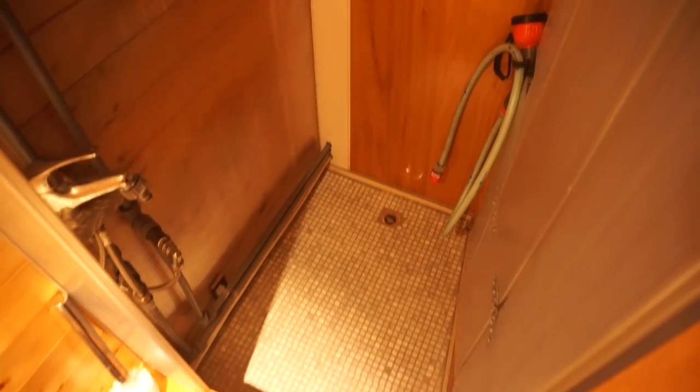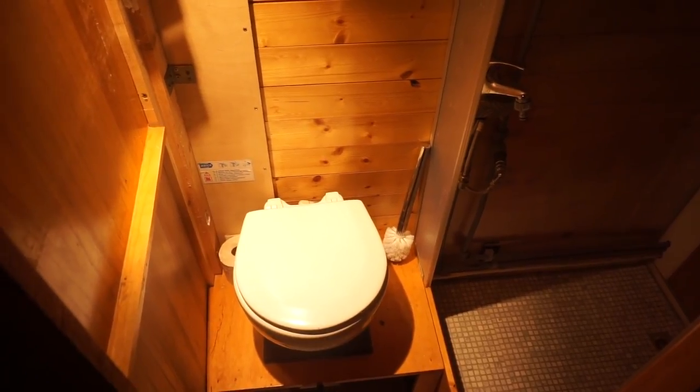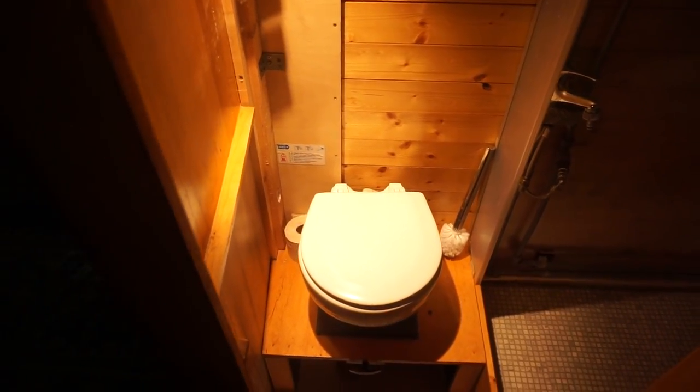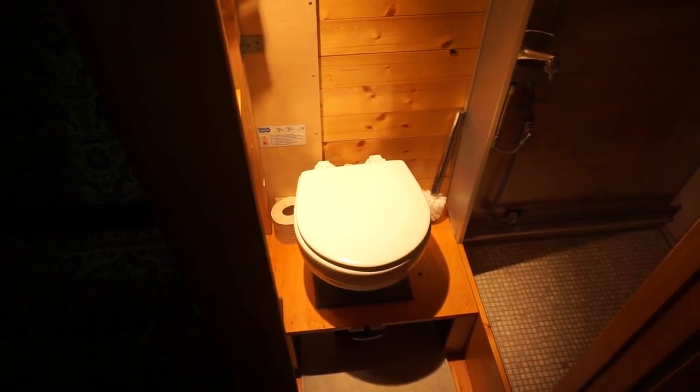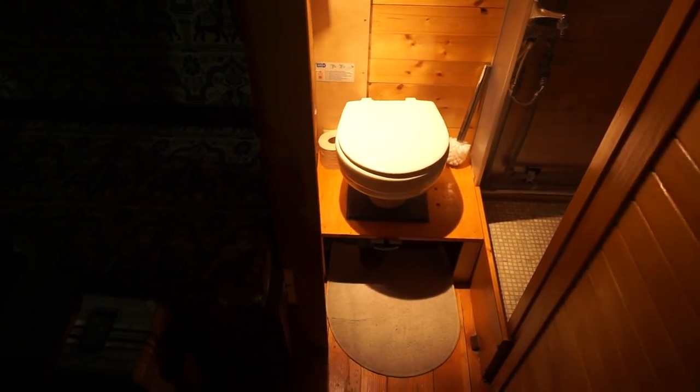Coming through here, we've got the toilet and the shower. The shower looks extremely domestic. The toilet is like a nautical system — the ones you have on boats — where they don't have a cassette, or the sort of thing you have in the United States where you have a black tank. For American viewers, most Europeans actually have cassettes in their motorhomes.